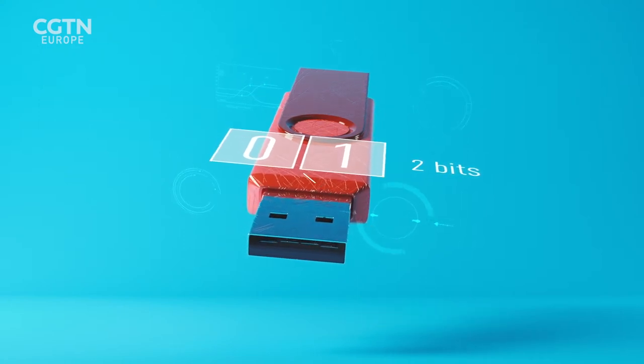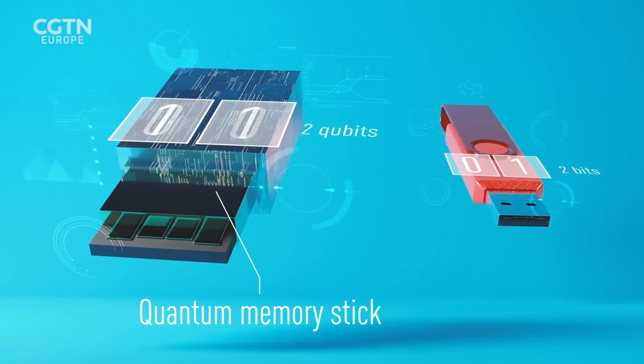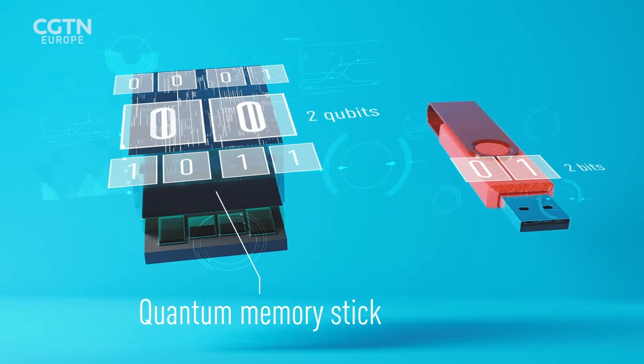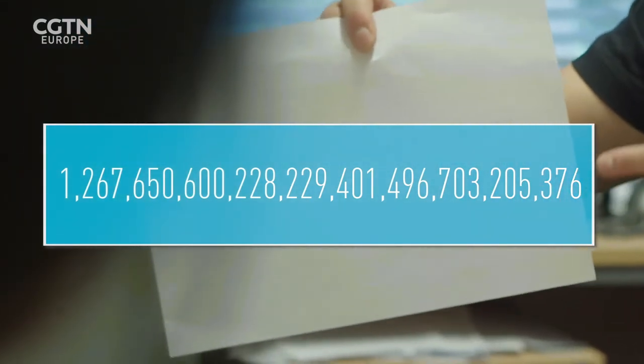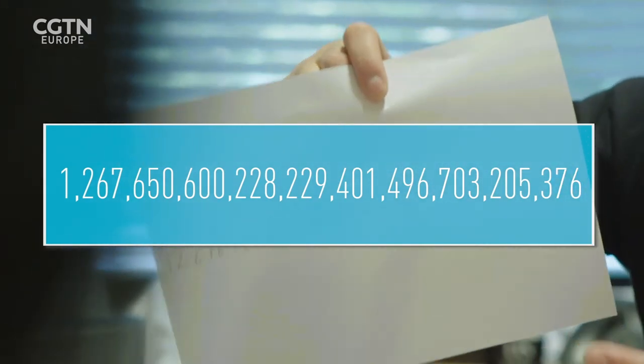Now imagine you have a quantum memory stick with two bits instead. In two quantum bits, I can simultaneously write 0,0 and 0,1 and 1,0 and 1,1 — all at the same time. Now, that doesn't really sound that impressive. So imagine, for example, you have a memory stick with 100 bits — I can write in one 100-bit number into my memory stick. But in a quantum memory stick, if I have 100 quantum bits, that represents the number of different numbers I can encode into this quantum memory stick. You can see how massively large the number of different numbers is that I can encode into just 100 quantum bits.